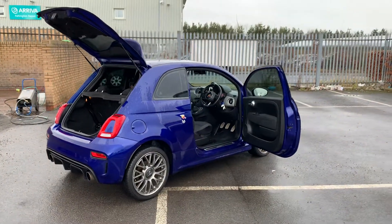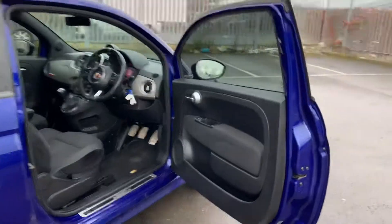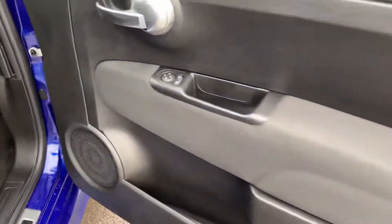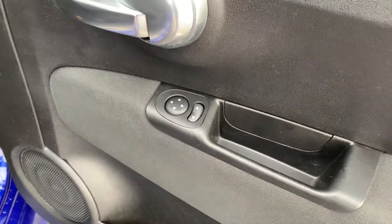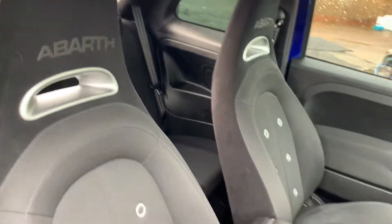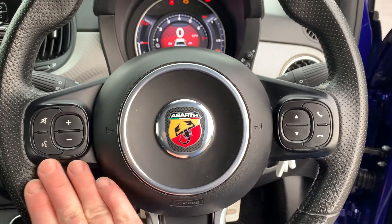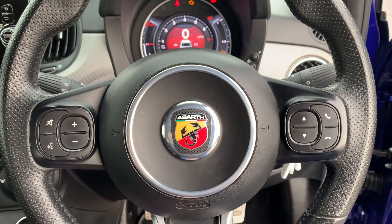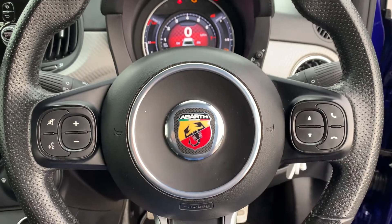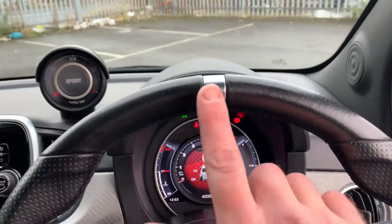Anybody who knows about the Abarth knows how good these cars actually are — these are phenomenal little cars. Going inside, you've got your electric wing mirrors and Abarth seats, which are actually surprisingly comfortable. Inside the car you've got your multifunction steering wheel with volume and speech controls on the left-hand side and menu and Bluetooth controls on the right-hand side.